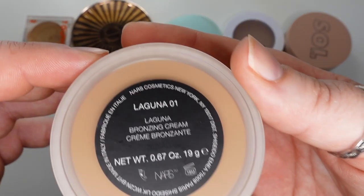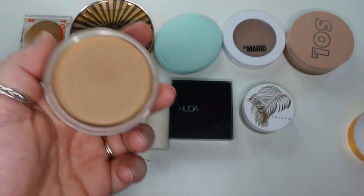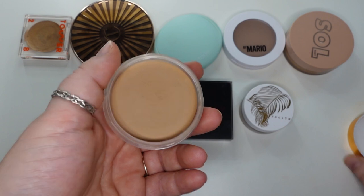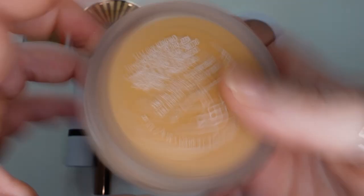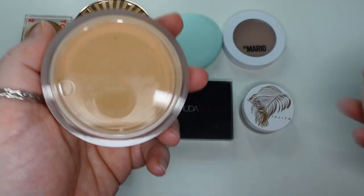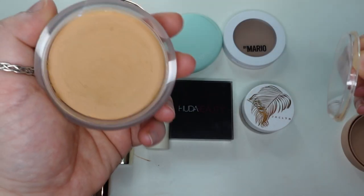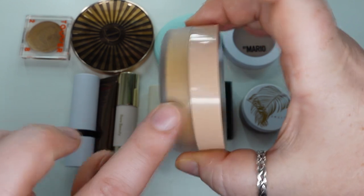This is the NARS bronzing cream in Laguna 01 — the new one. I like the fact that they made 01 and 02 because their regular Laguna color was just too dark for me. I like this; it does pull a little bit orange, but the consistency is really nice. Next is the Soul Body Face and Body Bronzing Balm in the shade Fair. This smells delicious and the consistency is fantastic. The problem is it is pretty orange — it pulls pretty orange on me. I like it, but I wouldn't use this anywhere other than my face, and because it is a little orange, I won't gravitate towards it outside of summertime.